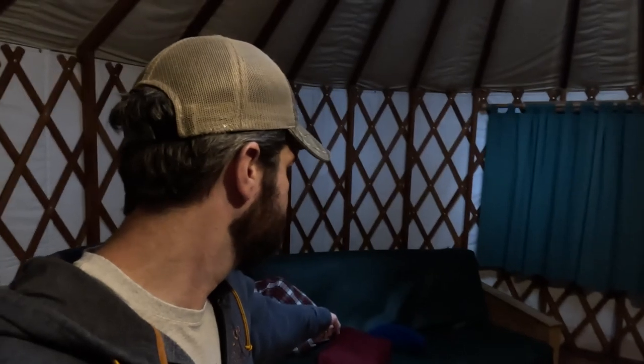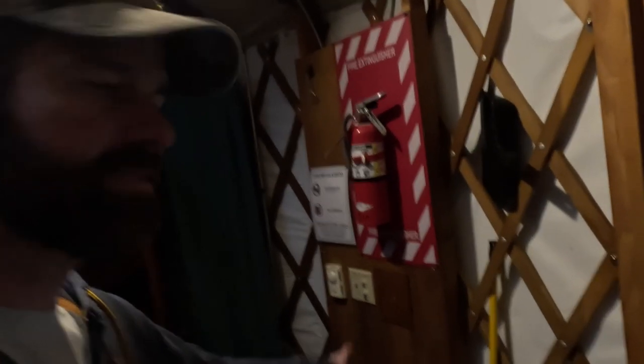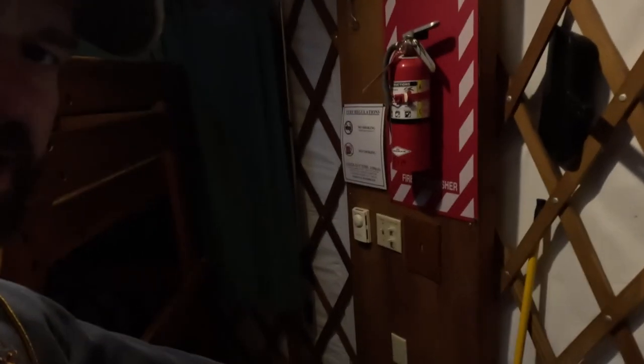In here we've got a futon — a couch that rolls out to a queen or full size. Then a bunk bed with a twin up top and a full on the bottom. Over here we've got a little table and two chairs. Comes equipped with a heater and some lights. Pretty basic, but it also has a 110 outlet available, so I have an additional heater hooked up there. Pretty handy.